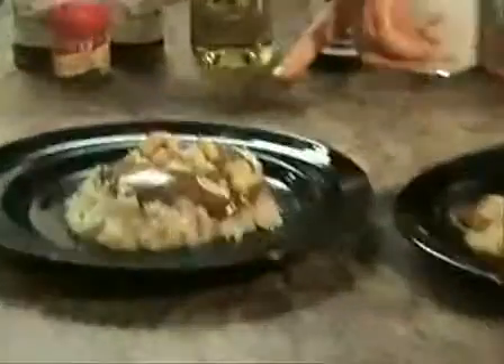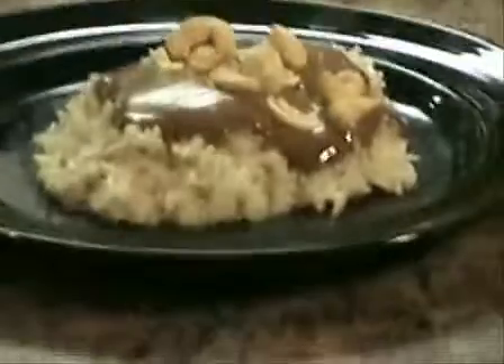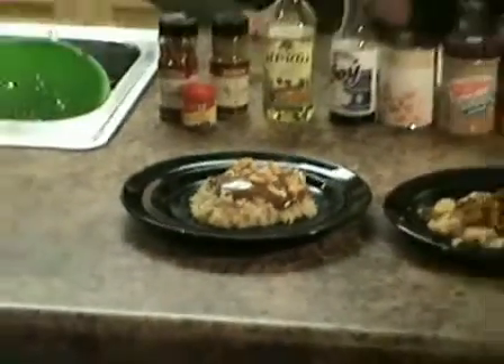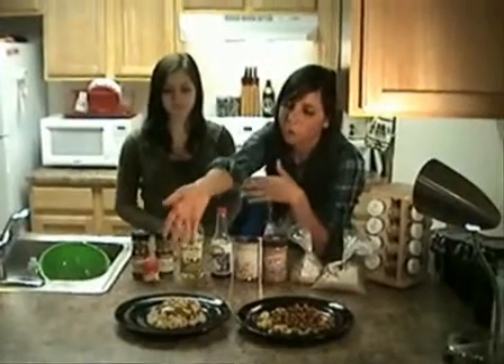To make the Thai peanut sauce, just put some peanut butter and soy sauce in a pan and heat it up until it starts to get a little bit thinner. If you want the sauce to be thinner, add more and more water until it gets to the right consistency, then pour it over your rice.